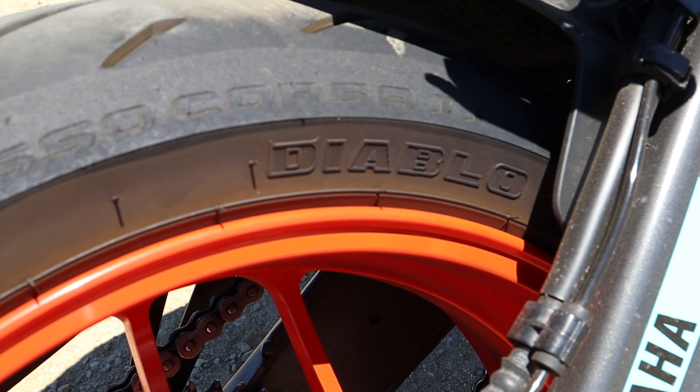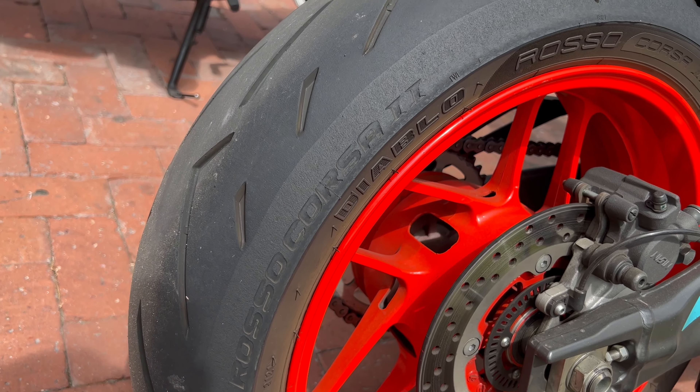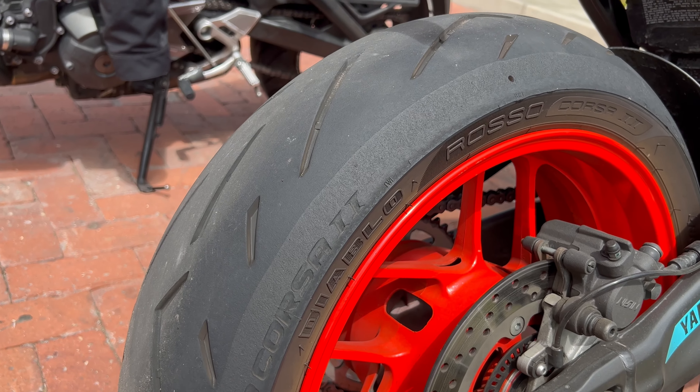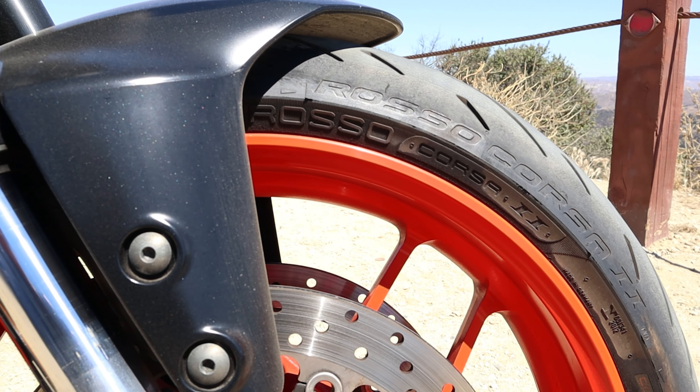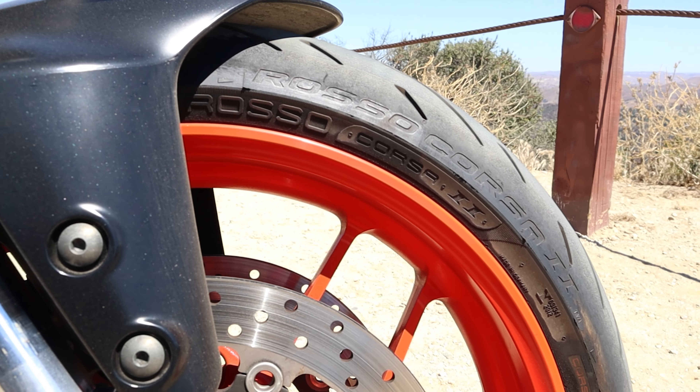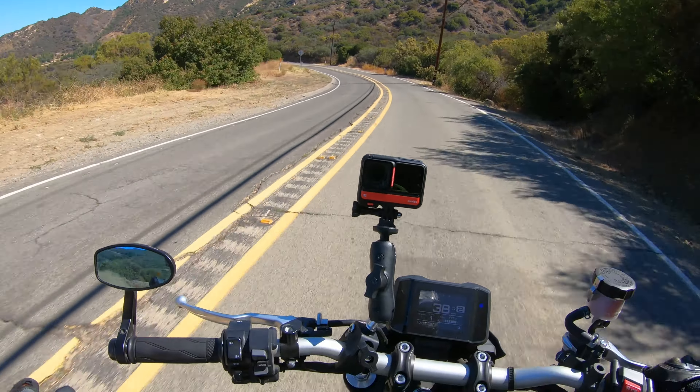The Pirelli Diablo Rosso Corsa 2 is not an inexpensive tire. A rear tire runs between $195 and $275, depending on the size of the tire. And a front tire will cost you about $165. So these are a premium tire for sure, but are they worth the price?